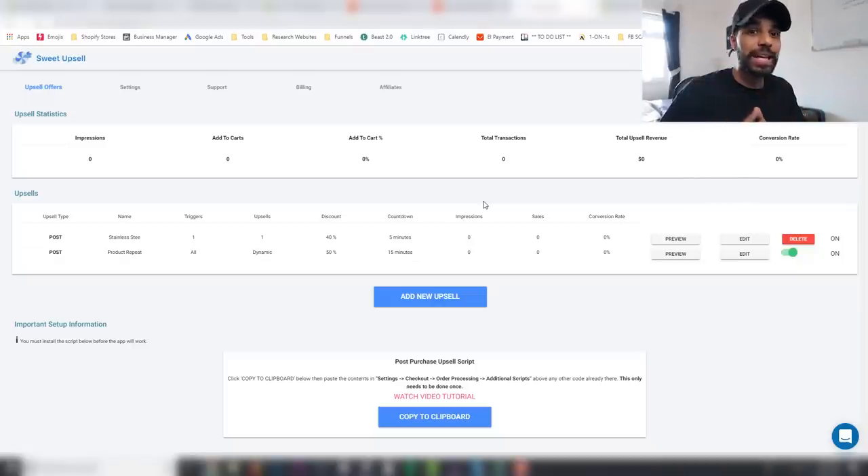If you want to make $8,000 on your stores, this is an app you need. Best of all, it's only $20 per month. To make $8,000 for $20 a month is a pretty decent ROI. Plus, Sweet Upsell doesn't take a percentage of your upsell revenue — unlike OCU which takes a percentage, or Cart Hook which is very expensive. This is very easy to install — it's pretty much plug-and-play.